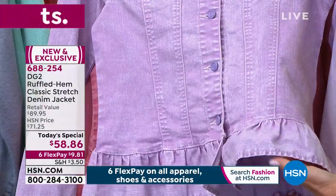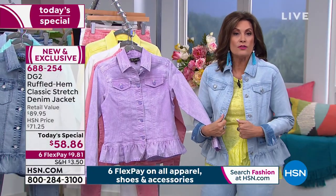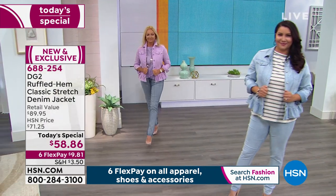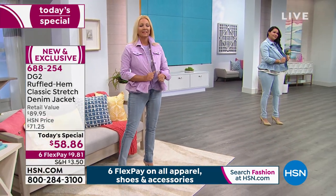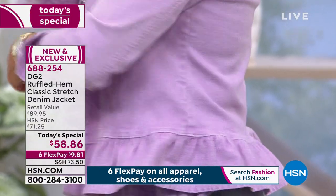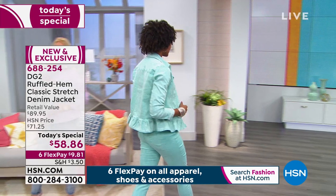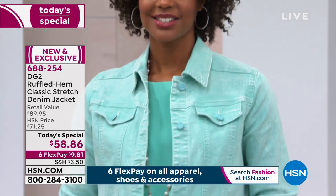A lot of us don't wear denim because it's too heavy, no stretch, too boxy. This checks every single box — the weight is just perfect, not too heavy and not too light. It feels like denim but not that heavy-duty denim that feels like you put five pounds on. The buttons really elevate this to boutique status, and the peplum adds that feminine detail — so figure-flattering whether you're conscious about your tummy in the front or your backside. Six flex payments at $9.81.